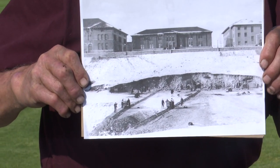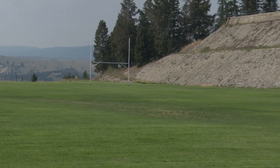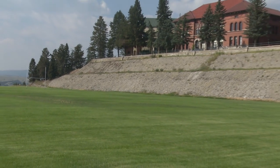Leonard Field was built in 1931 and served as a football field, baseball diamond, track, and even flooded in the winter for an ice skating rink.